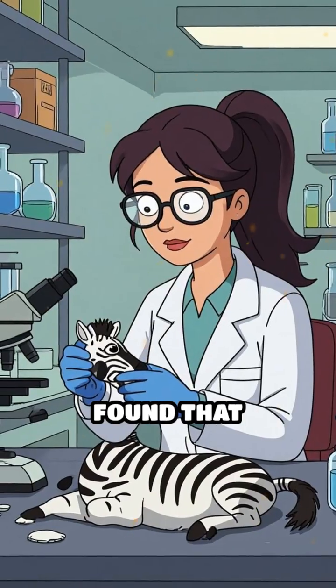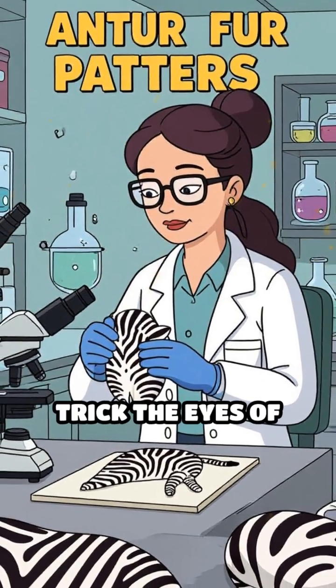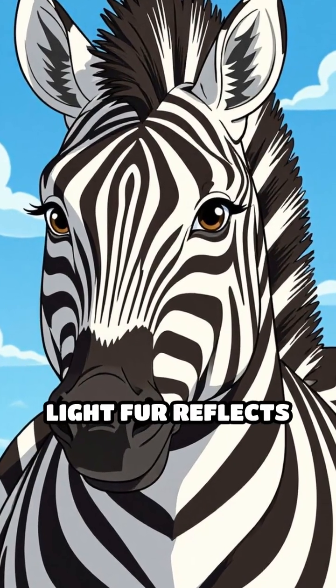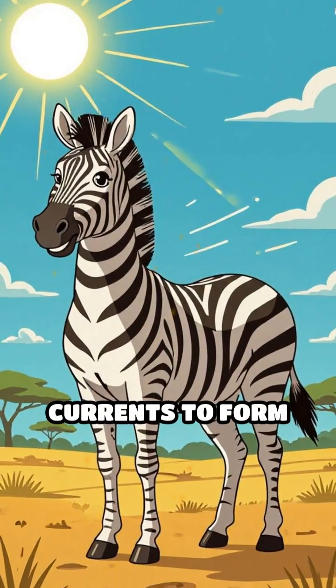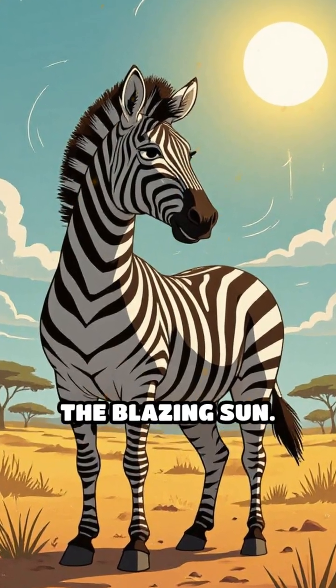Scientists have found that contrasting colors, like the black and white stripes of a zebra, don't just trick the eyes of predators. The dark fur absorbs more heat, while the light fur reflects it. This difference causes tiny air currents to form along the animal's body, which can help keep them cooler in the blazing sun.